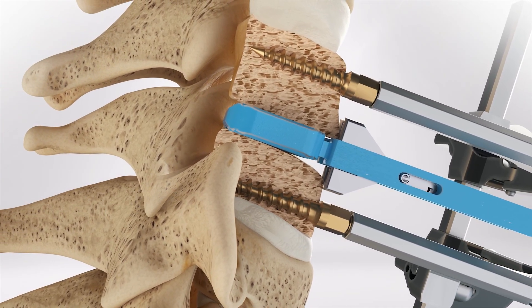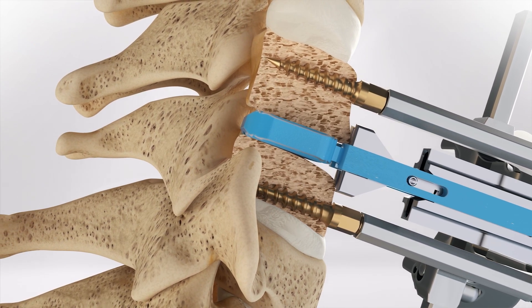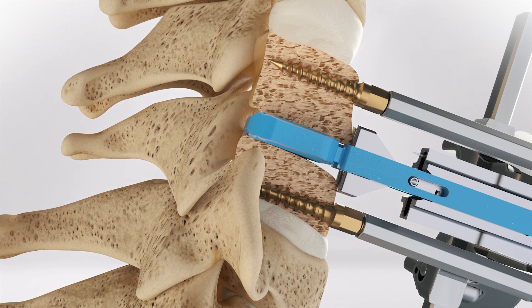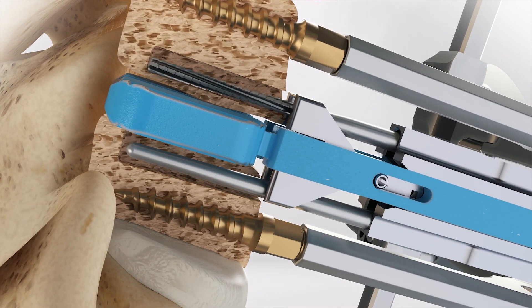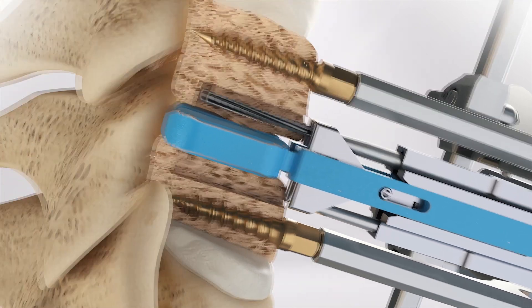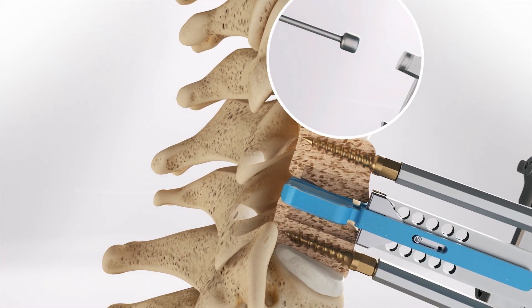Next, keel channels are prepared in the vertebral bodies above and below the disc space. The keel channels for the ProDisc-C implant can be prepared using either a milling technique or a chiseling technique. In the milling technique, a milling bit is used to create the channels for the ProDisc-C keel. The chiseling technique utilizes two chisels to create the keel channels.